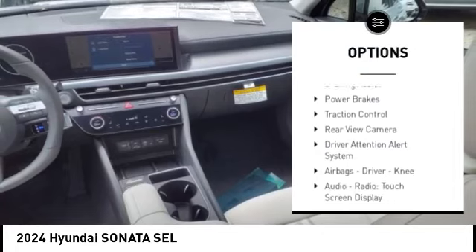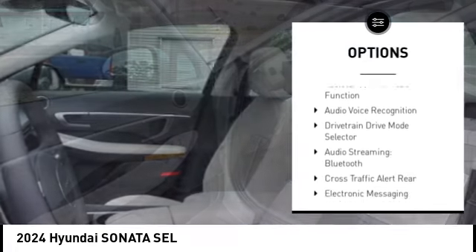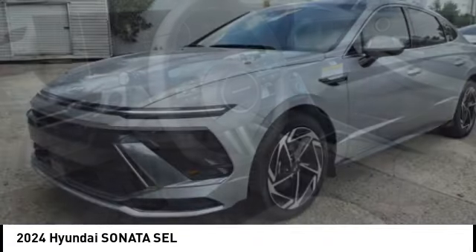Power windows with safety reverse, stability control, braking assist, power brakes, traction control, rear view camera, driver attention alert system, airbags — driver and knee.